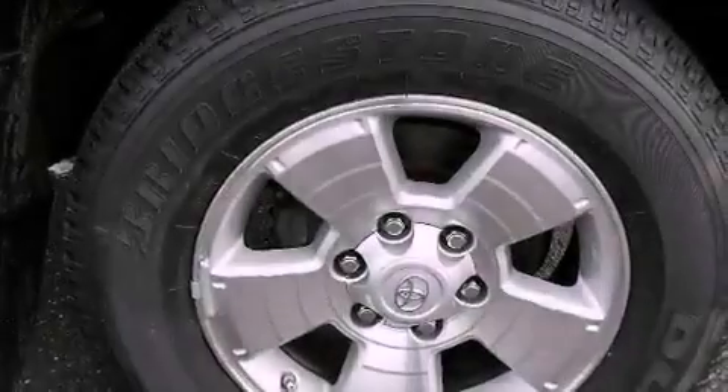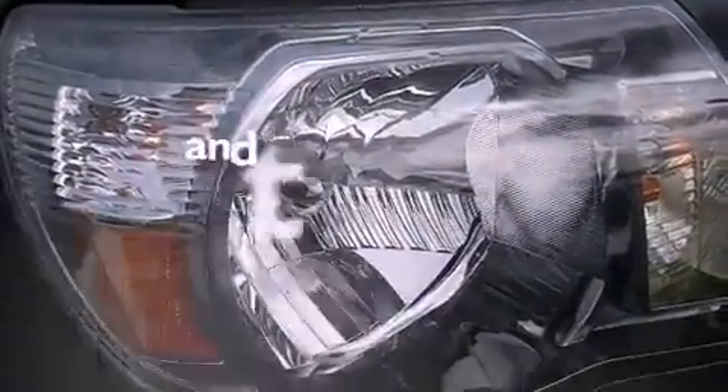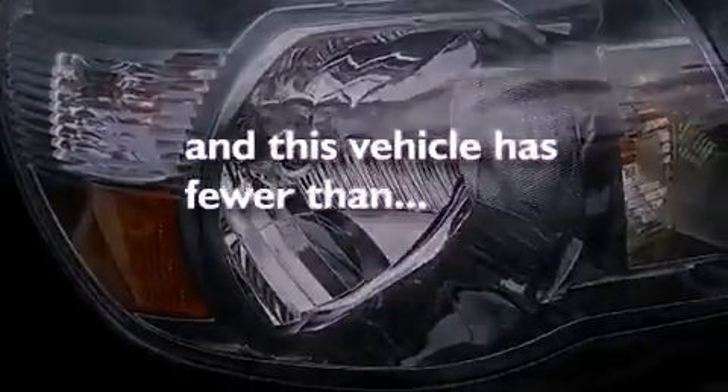Also included are a chrome grille, fog lamps, an anti-lock braking system, steering wheel-mounted stereo controls, and this vehicle has less than 45,000 miles.